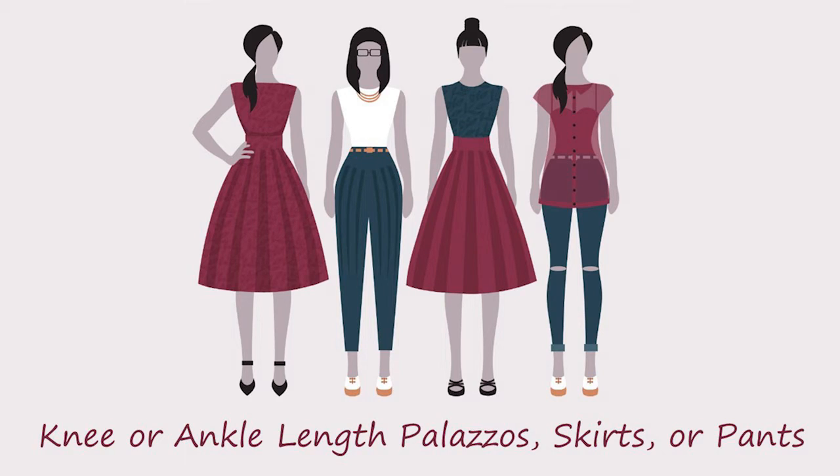Girls, ditch your denims once again and move on to palazzo skirts which are maybe knee length or ankle length, so that you avoid them from getting dirty this monsoon.